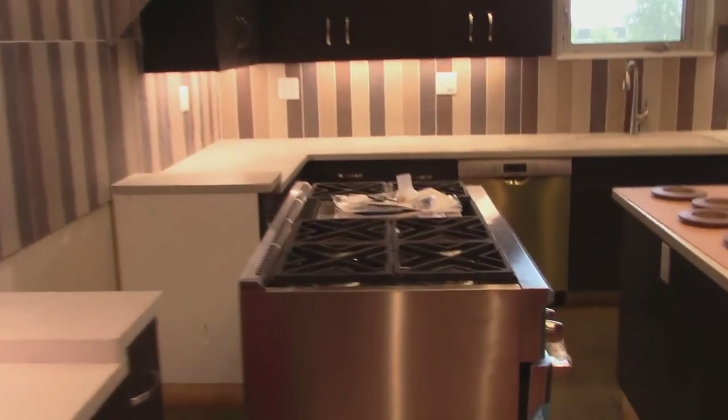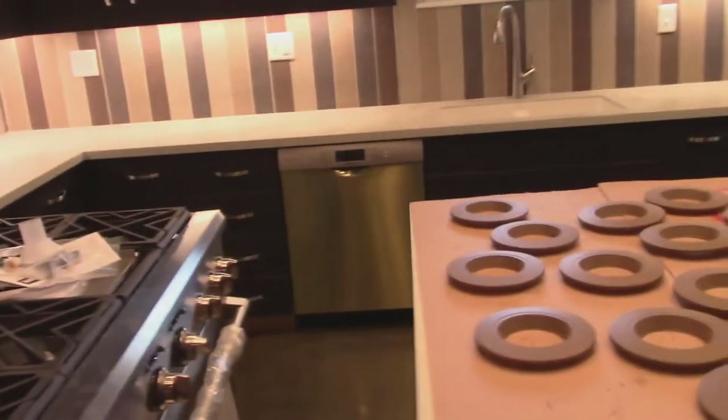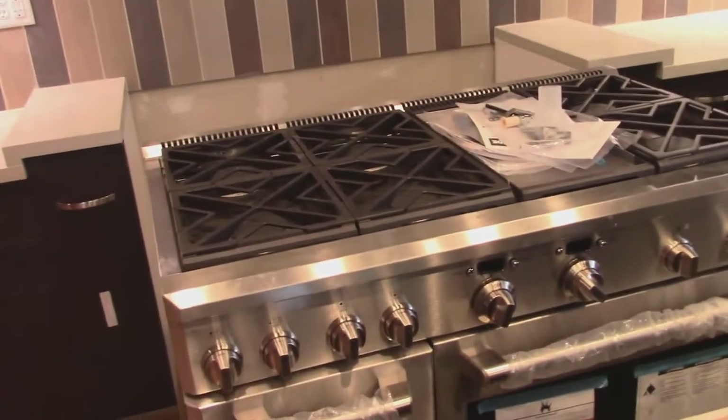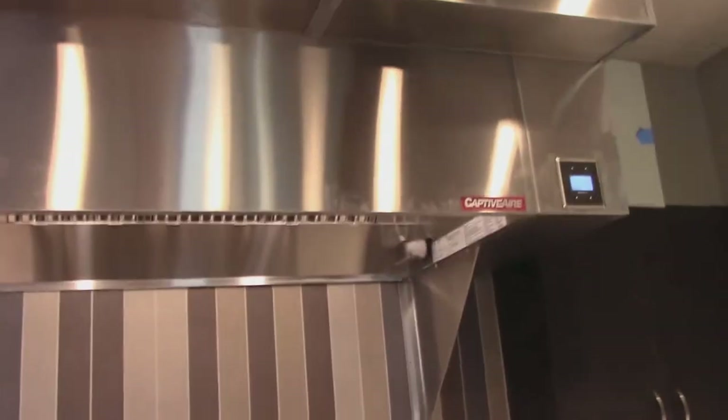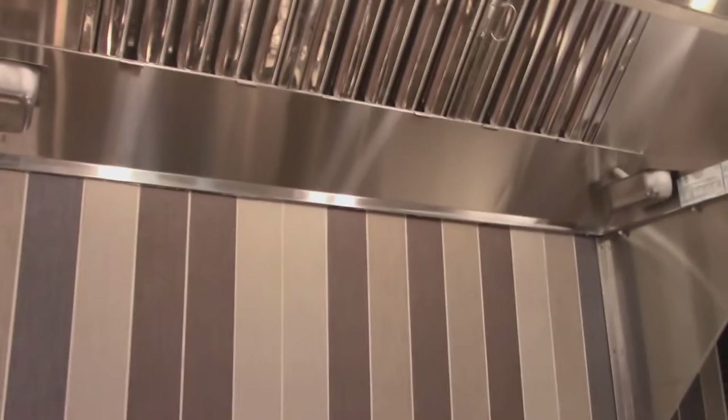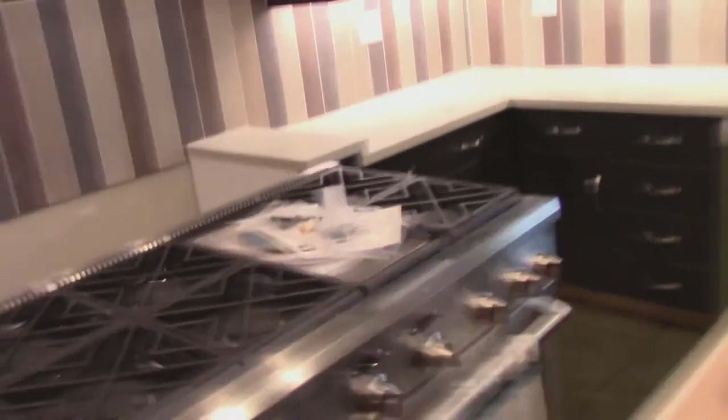Look at the kitchen, people. They've got a kitchen — look at that range. It ain't a Viking, but it's close. And they've got it built with a fire suppression system on this sucker, so if anything catches on fire, they'll be able to put it out.